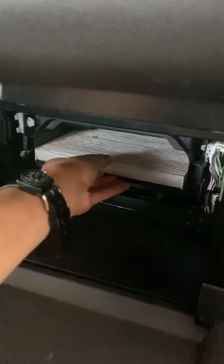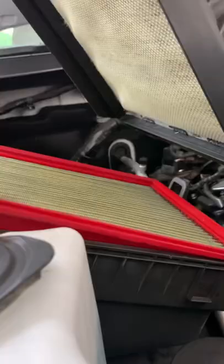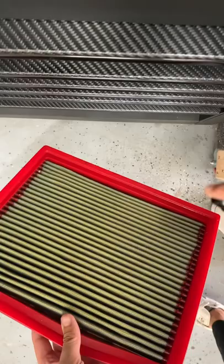I replace my cabin air filter if it needs to be replaced. The engine air filter I have needs to be washed rather than replaced, so I have a cleaning kit for it, plus I rinse it out.